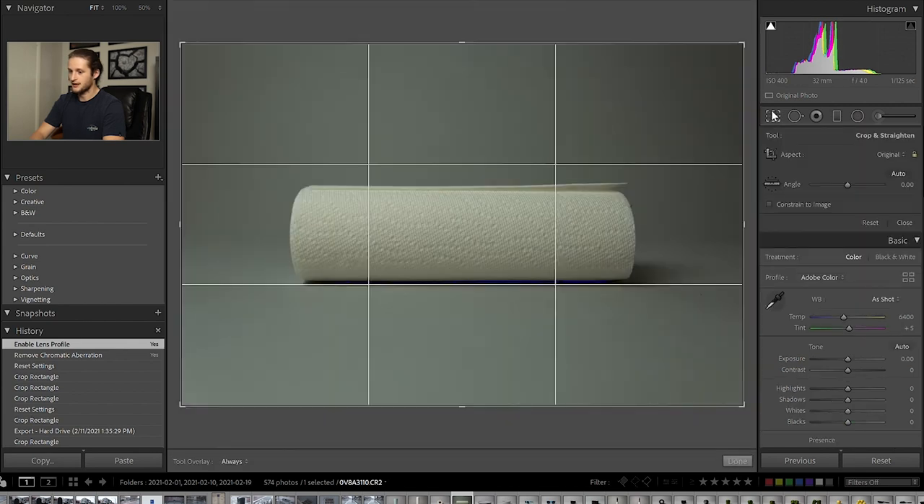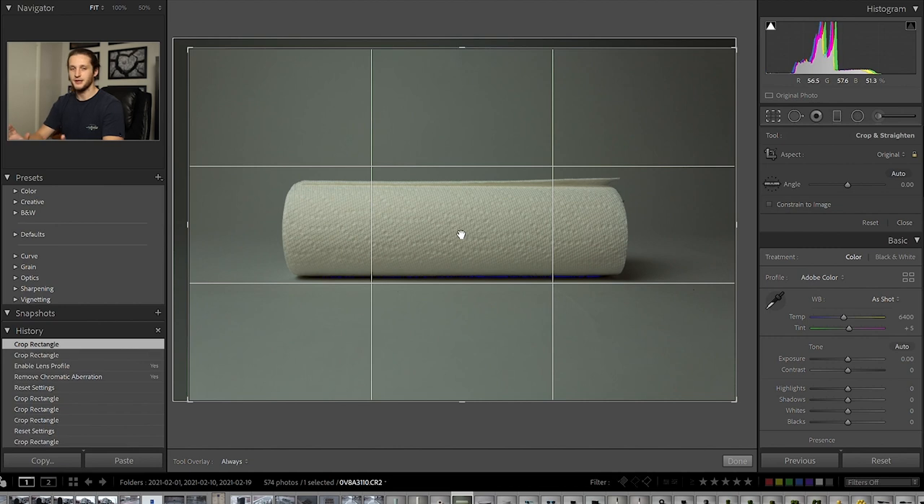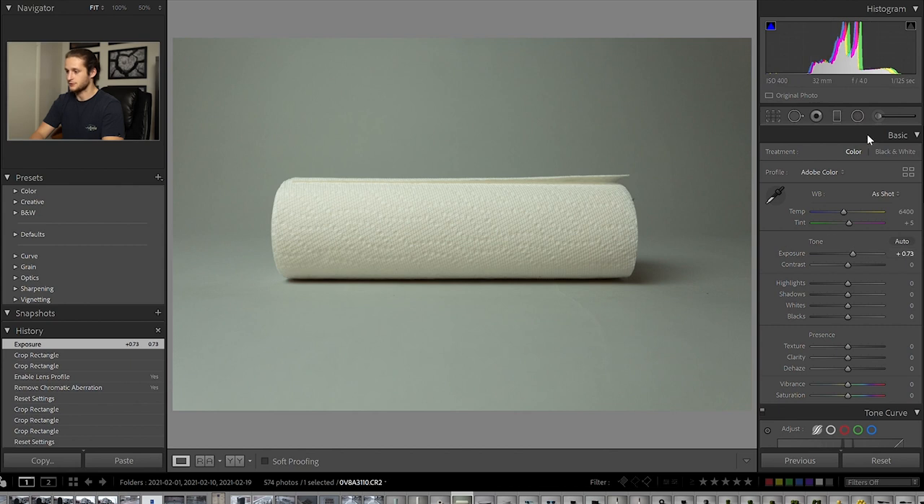I also want to make sure my object is centered as much as possible — the subject should be directly centered in the frame. If it's off to the side, Shutterstock or any other website could flag it as off and reject it. The histogram here is a little to the left, so I'm going to bring up the lightness just a little to make sure I get a nice, even exposure. You don't want to submit something too overexposed or too underexposed to a stock website.